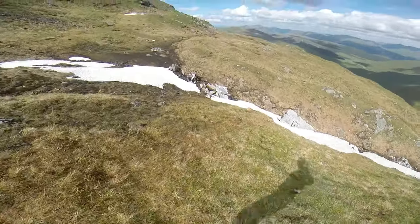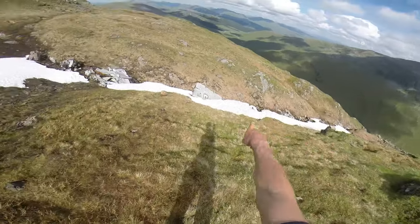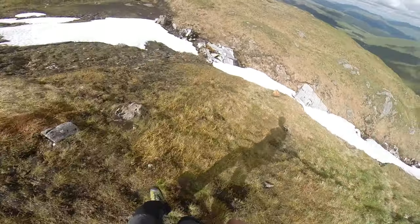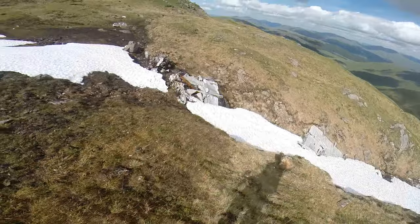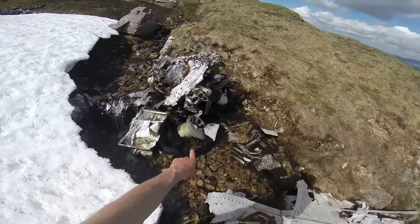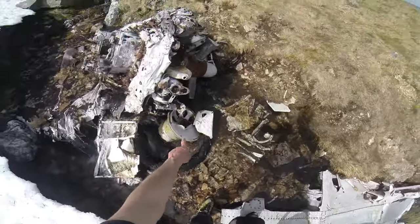Well, I found it. This is definitely parts of a plane. All through this gully here there's two pieces. Let's go down for a closer look. That looks like a landing leg there. Oh, there's the wheel — there's the landing wheel, the tyre and the wheel.